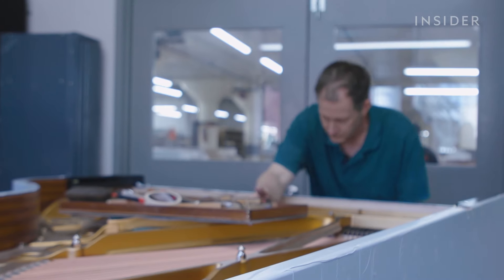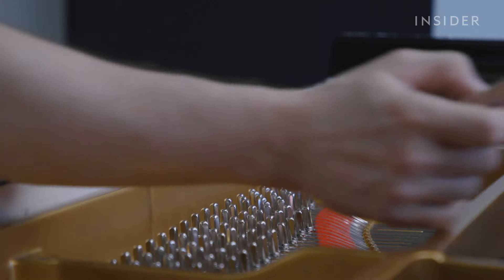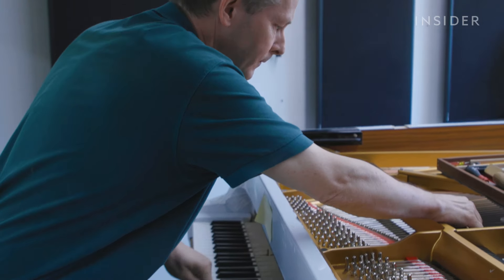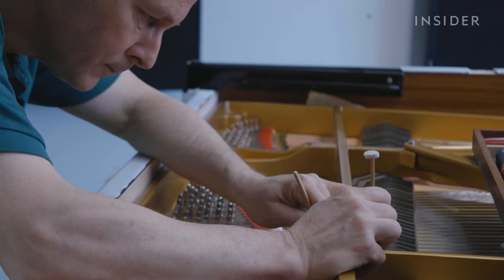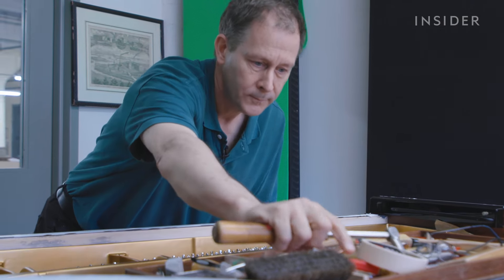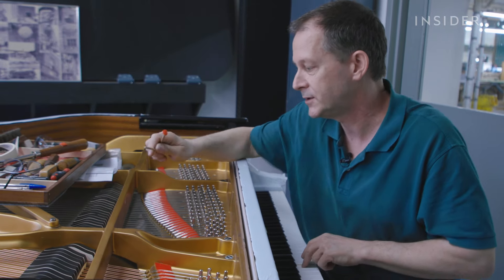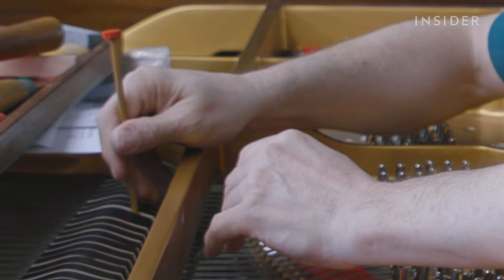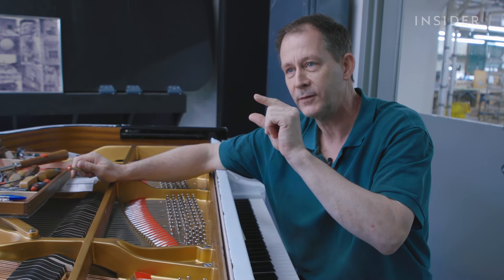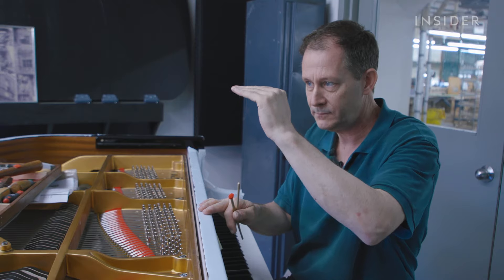One of the most difficult jobs is the final tone inspection. The goal is to create a balanced tone throughout the piano by slightly adjusting the hammers as needed. From note to note, they can soften or harden the hammers and balance the sound generated into the string. By inserting a needle into the hammer to soften it, the tone changes — becoming a little bit smaller. In small increments, the technician finds notes that are too big or too bright and steps them down.